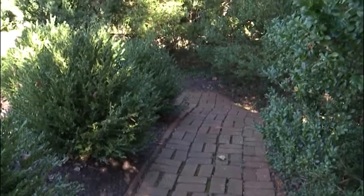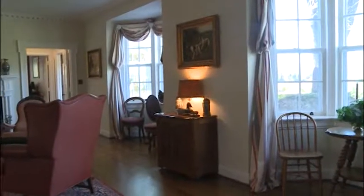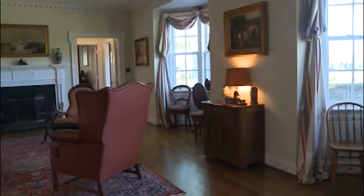A separate driveway leads to a private manager and guest cottage with four bedrooms and one full bath. The property also includes a five-stall barn with hayloft, equipment building, corn crib, and other farm buildings.